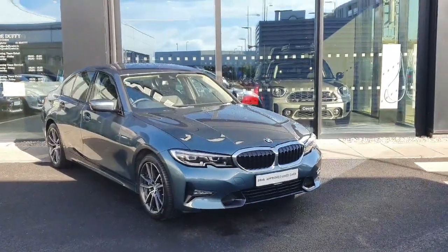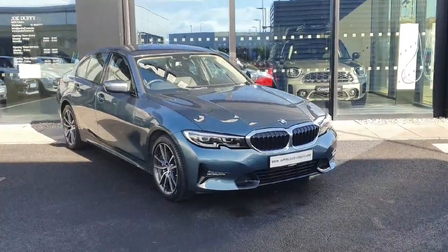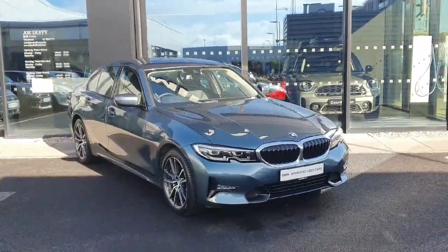Hi everyone, welcome to Joe Duffy's BMW in Charlestown. Here I'll be showing you a video of our stunning 330e Sport, finished in Blue Mountain Ridge.